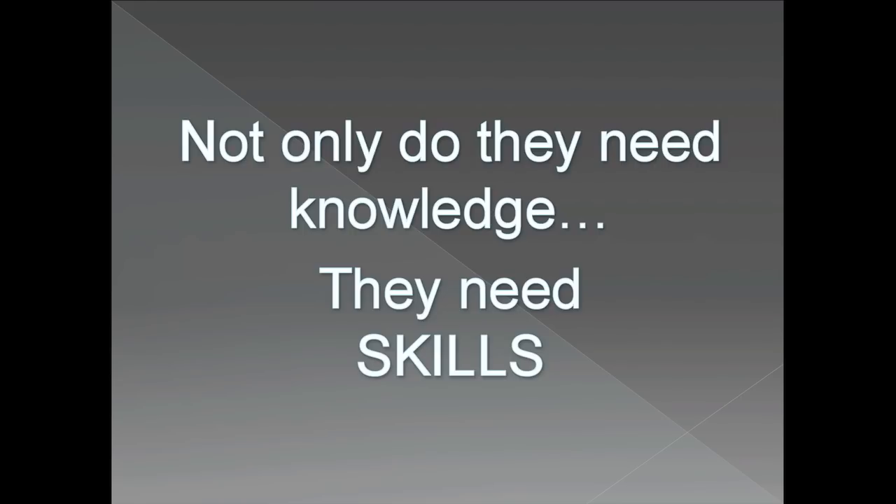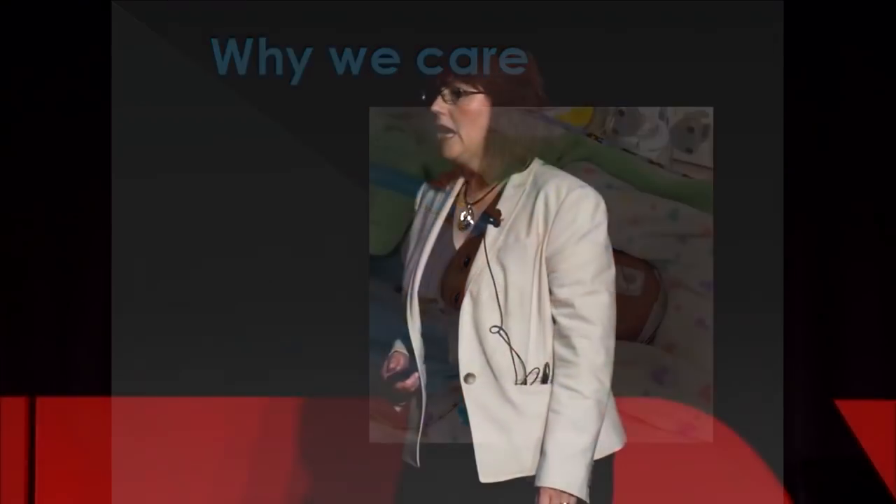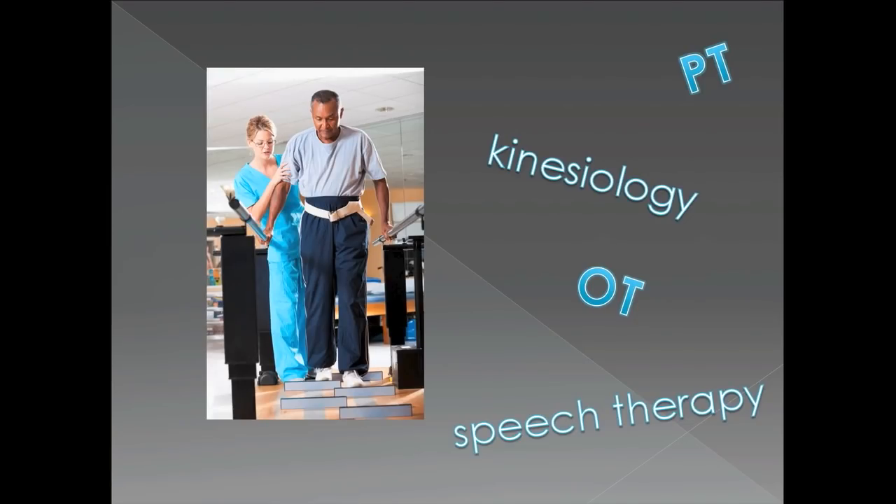And not only do students in the healthcare professions need knowledge, but they also need skills. Because if they don't develop the skills they need while they're in graduate school, then the most fragile patients could suffer. And it's not just nursing students — it's physical therapy students, speech therapy, occupational therapy, and kinesiology.